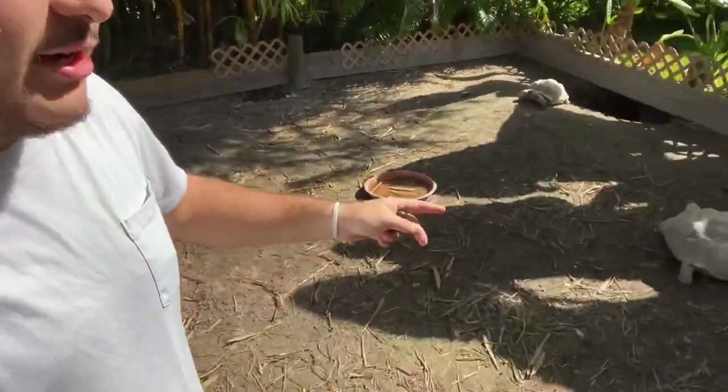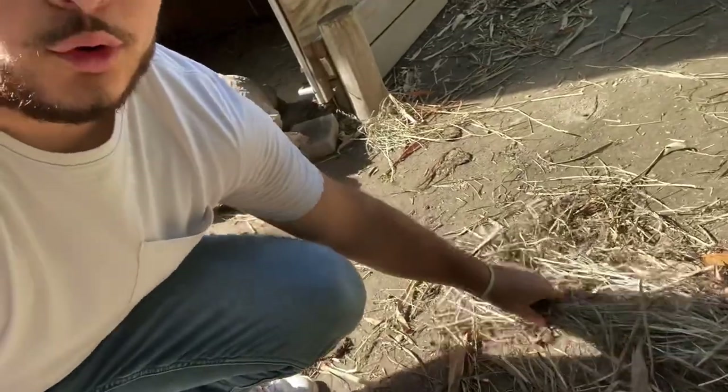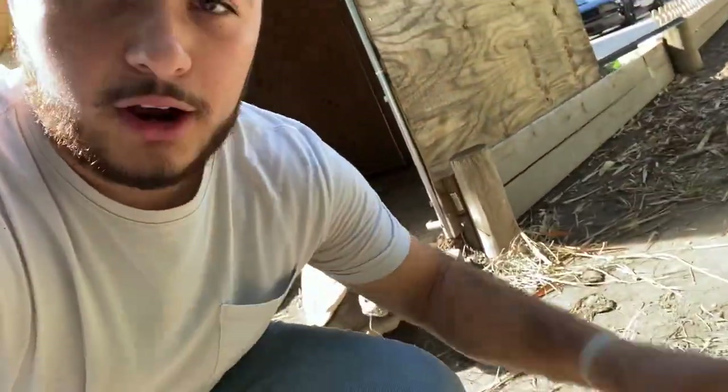Right now I'm inside the adult sulcata pen — we have two females here, and inside the house, which is also getting cleaned, is Goobs and another female. The floor has old hay from feedings, bamboo leaves, and poop on top of that. What I do is get my rake, rake everything up into a corner, and put it in a trash can.